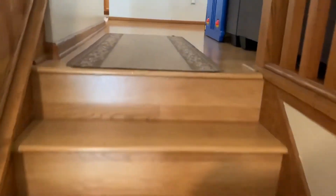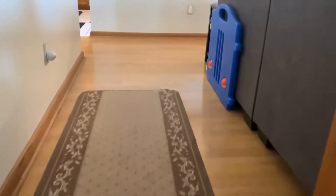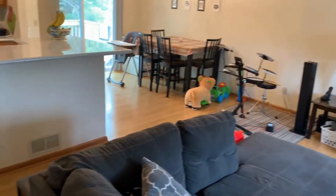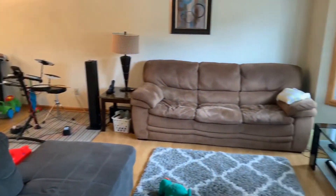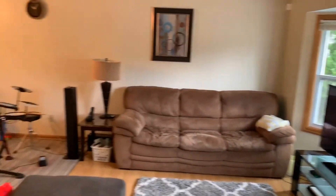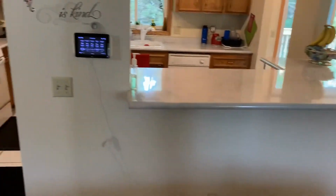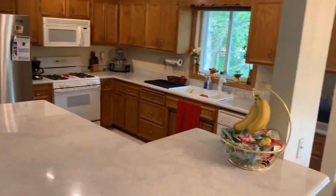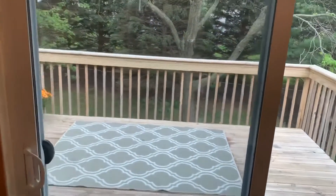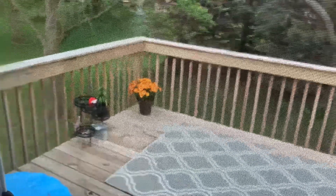As you head up the stairs, you'll find a bright open floor plan that seamlessly combines the living, dining, and kitchen areas with beautiful hardwood flooring. The living room features lovely bay windows that stream in plenty of natural light. A large breakfast bar opens up to the living and dining areas. Sliding doors in the dining area lead out to a spacious deck surrounded by mature trees.